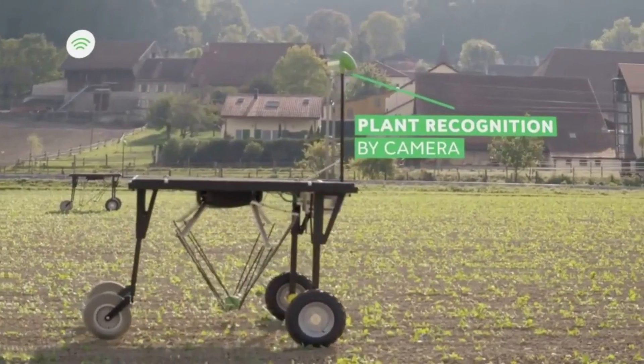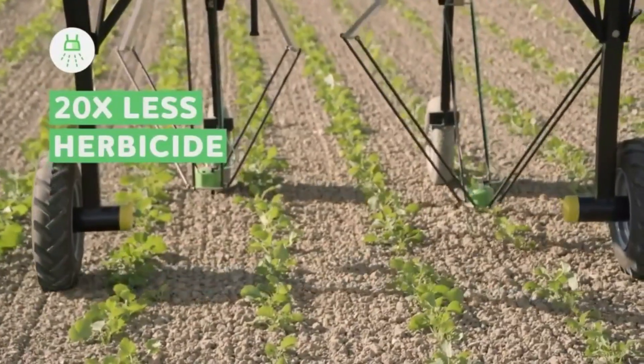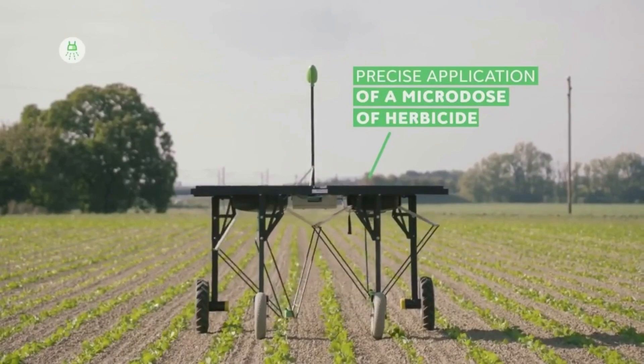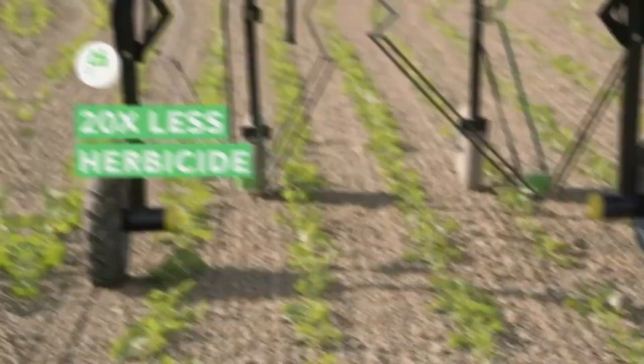Some weeding robots can be used without any chemical input. For instance, Robocrop uses computer vision to find plants while being pushed by a tractor, and then automatically hoes the areas between the plants to remove the weeds. Other weeding robots kill the weeds with lasers.